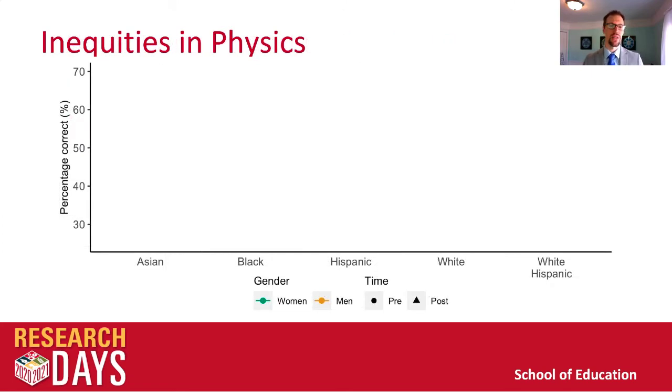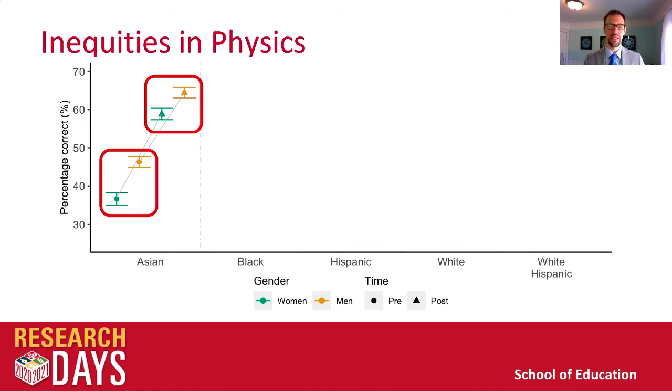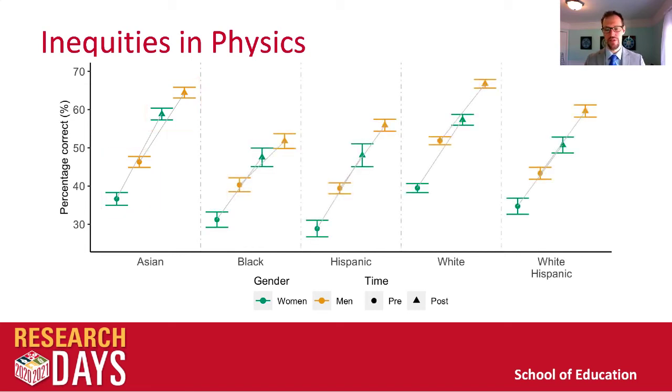I want to begin by looking at inequities in physics student outcomes. In this figure, the y-axis represents the percentage correct and the x-axis shows our different racial groups. Women are represented in green and men in orange, with pre-test scores shown as dots and post-test scores as triangles. For Asian students, we see clear inequities in pre-test scores between men and women — evidence of systemic racism depressing Asian women's performance. They come in with these differences in content knowledge, and they leave the course with similar differences. While the gap may be slightly smaller, our introductory physics courses have largely perpetuated these inequities. Across all racial groups, we see a similar trend in the impacts of sexism: women are being less well served than their male peers, both before and during introductory physics courses.